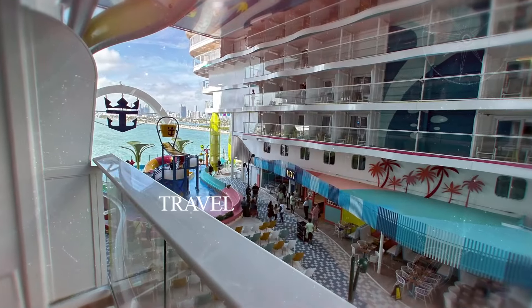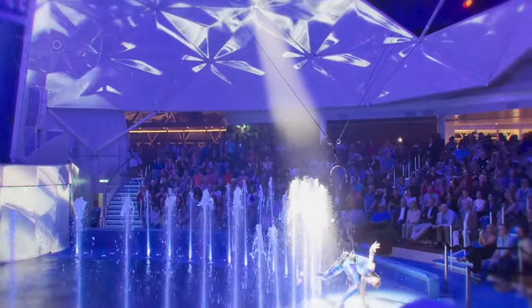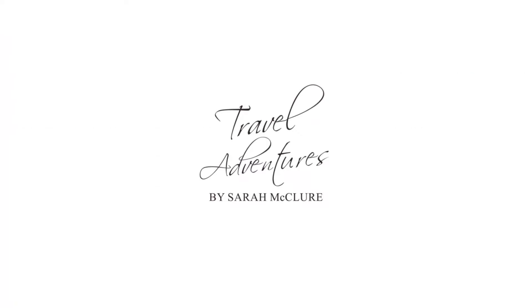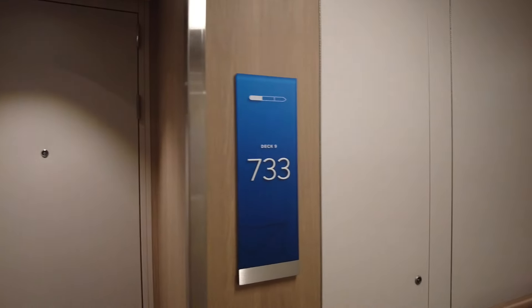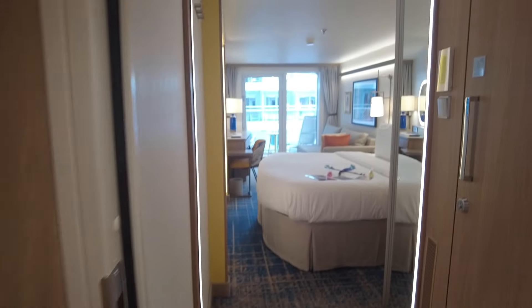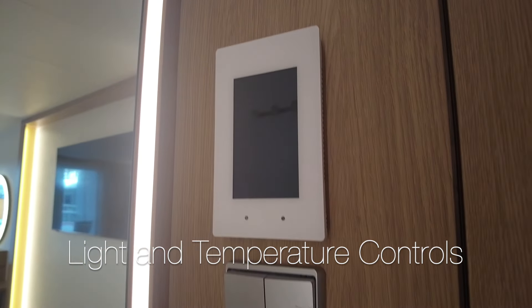Hello, this is Sarah McClure, your luxury travel advisor aboard Royal Caribbean's Icon of the Seas. Join me as we tour a Surfside family view balcony, stateroom number 9733. I just love how bright and airy this stateroom is. Your light and temperature controls are right as you walk in.